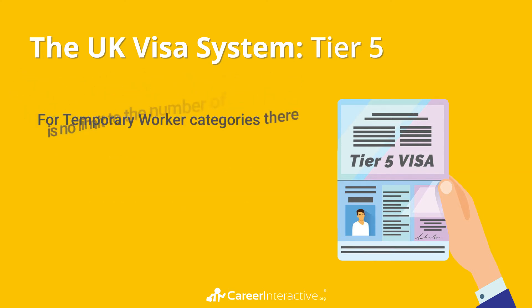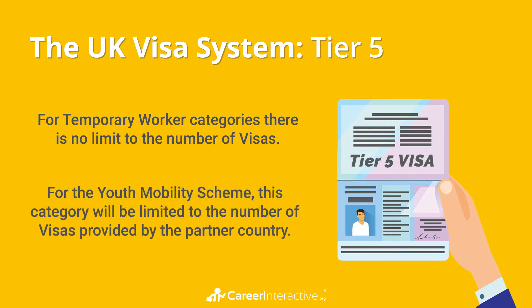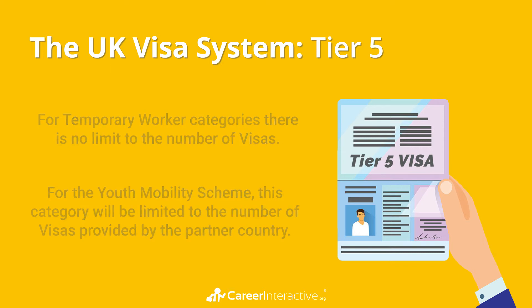For temporary worker categories, there is no limit to the number of visas. For the youth mobility scheme, this category will be limited to the number of visas provided by the partner country. This visa is separated into six further sub-tiers.